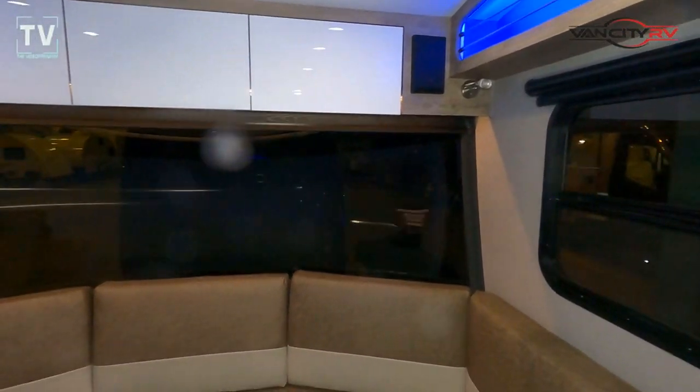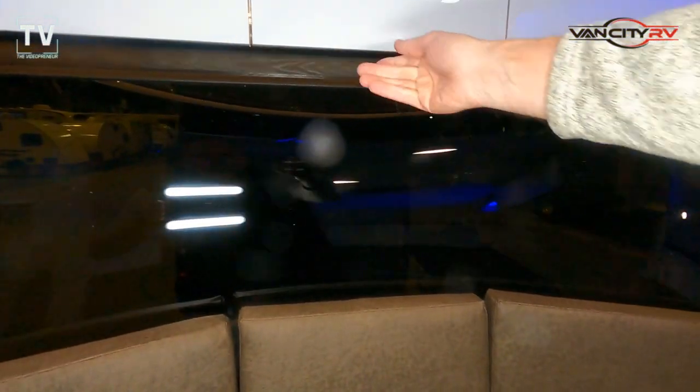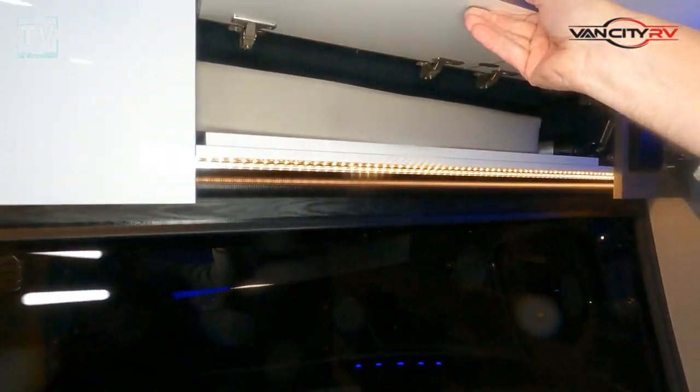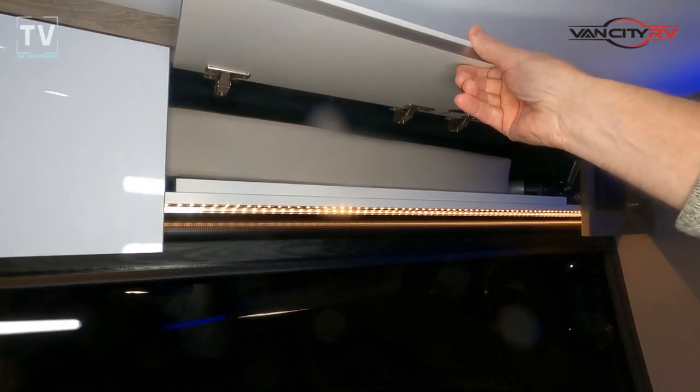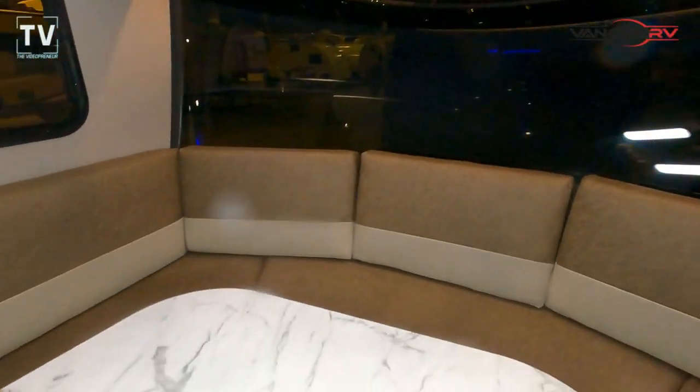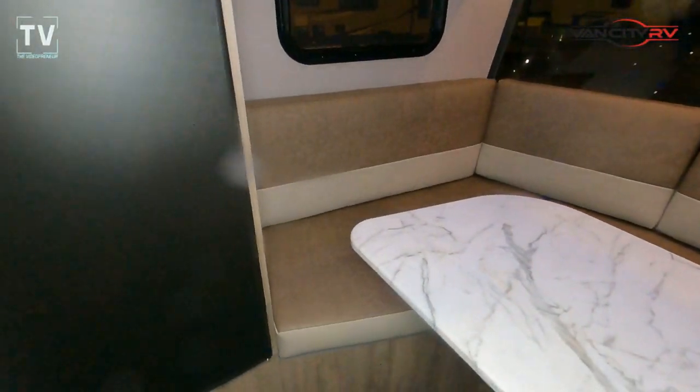AC is 13,500 BTU. There is the windshield — so that's the front of the RV. It's a scenic wraparound windshield, very attractive. So if you're out in the great outdoors, you get a great view through that windshield.